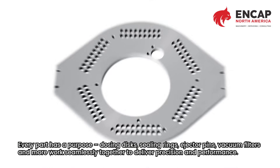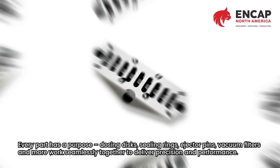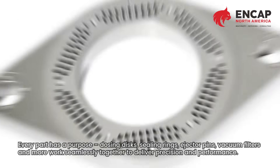Every part has a purpose. Dosing discs, sealing rings, ejector pins, vacuum filters, and more work seamlessly together to deliver precision and performance.